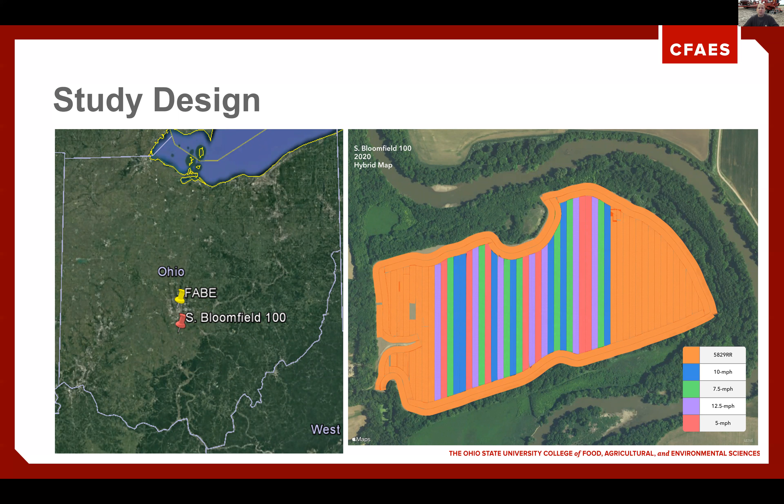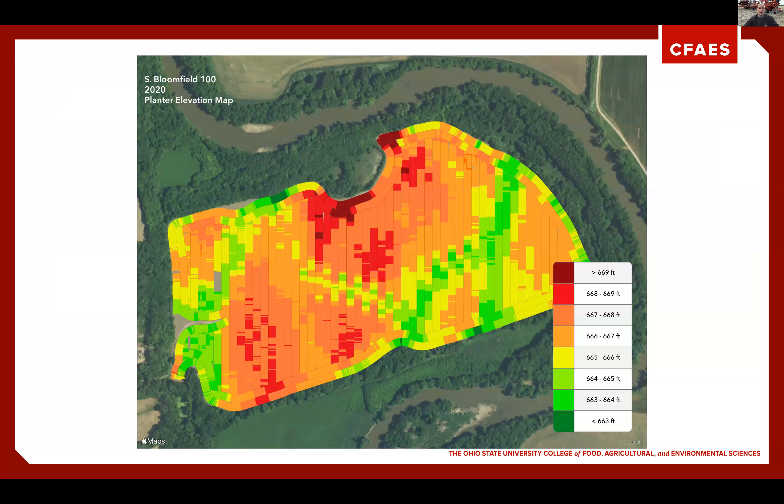We have been in this field with high-speed studies on a steady rotation since 2016. This is the site for our first study, and we continue to use this field for some of our high-speed plots. The field is relatively flat — we typically plant just outside of where this roadway is going towards the east. We have roughly five to six feet of rise and fall, but overall very flat, and we do have a waterway that runs through this field, which can be seen here with the elevation.